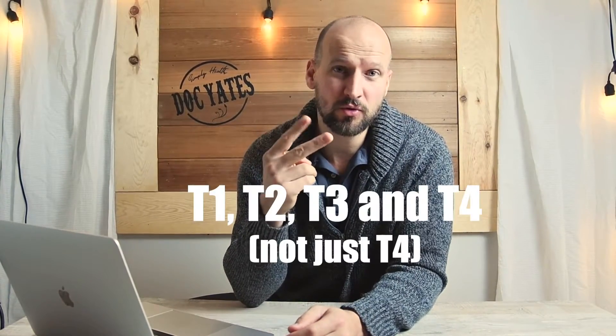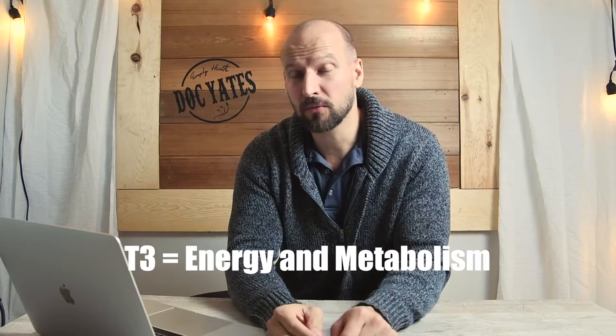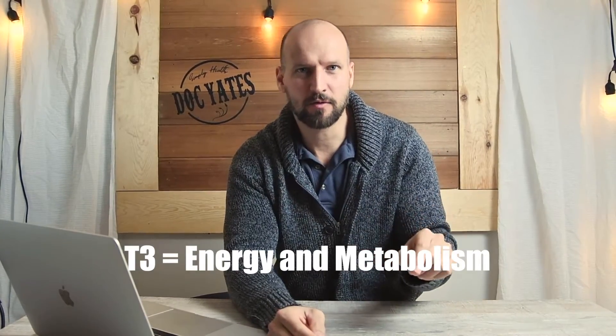I think the biggest pro for desiccated thyroid is that it contains T1, T2, T3, and T4. This is as opposed to just the plain T4 that you get with synthetic thyroid. T3 is the active hormone, and T1 and T2 also have some benefits.